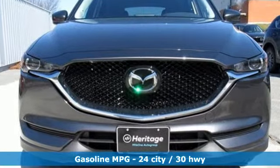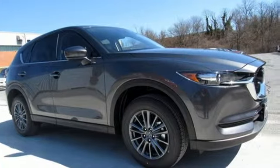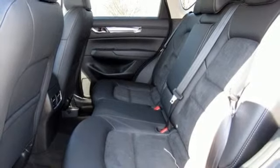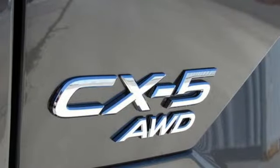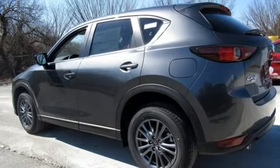Inline four-cylinder engine, dual zone climate control, streaming audio, front heated sports seats, doors and push button start proximity key, external memory control, aluminum wheels, smartphone wireless charging, and automatic transmission.